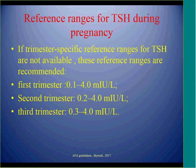The focus during pregnancy for all lab interpretation is that we should have population-based, center-based, trimester-specific ranges for pregnant women, calculated in healthy pregnant women with negative thyroid antibodies. If this is not available, the ATA recommendation is that normal TSH range for the first trimester is 0.1 to 4, and second trimester 0.2 to 4.